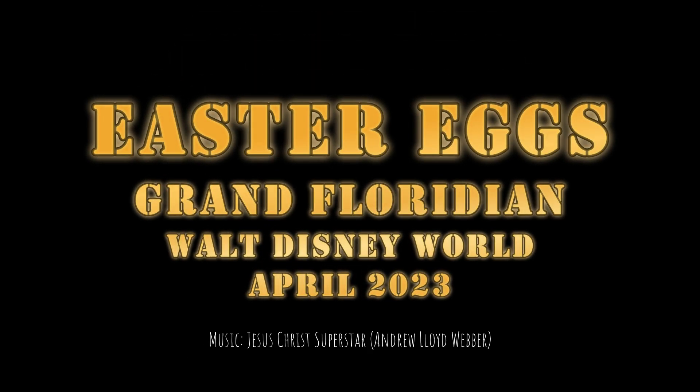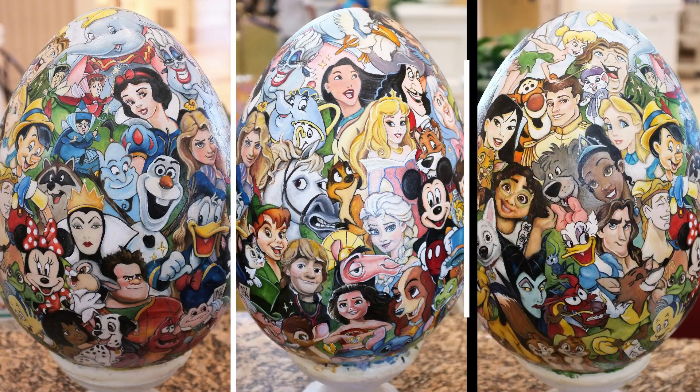The famed Easter Egg display returns to Disney's Grand Floridian Resort. This painting was done completely with cocoa butter.